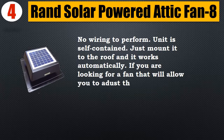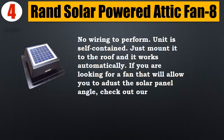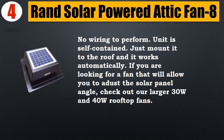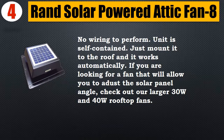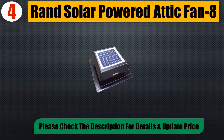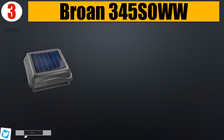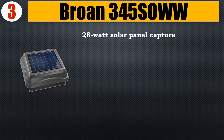If you are looking for a fan that will allow you to adjust the solar panel angle, check out the larger 30W and 40W rooftop fans. Please check the description for details and updated price.